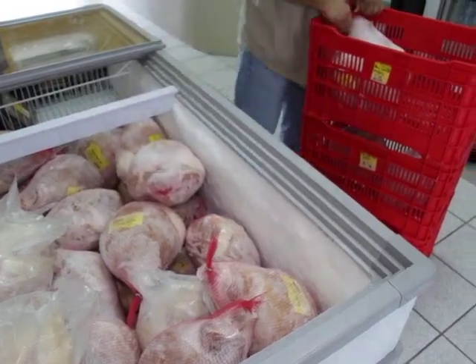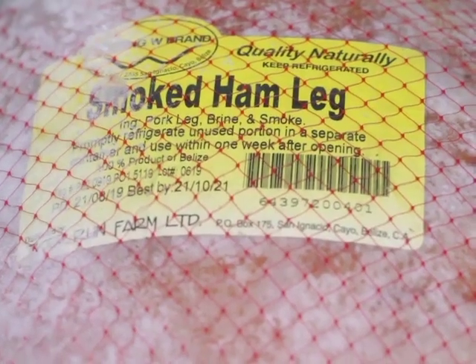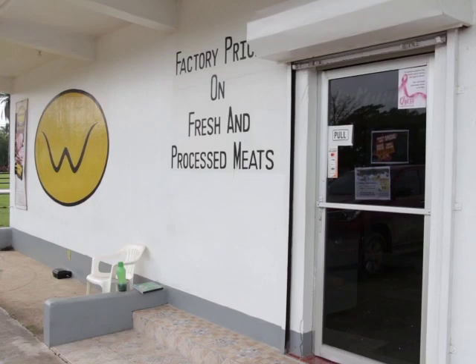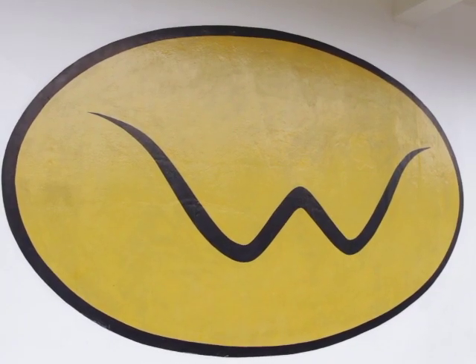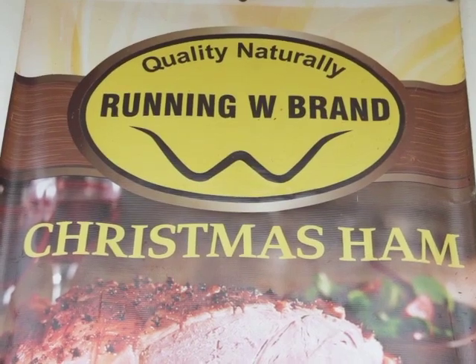Just to encourage Belizeans — it's the time of year — choose local, buy local, and support your local economy, and it goes a long way. If you're still deciding where to get your ham, Running W Brand will be selling at competitive prices out at the Michael Finnegan Market in Belize City on Saturday.